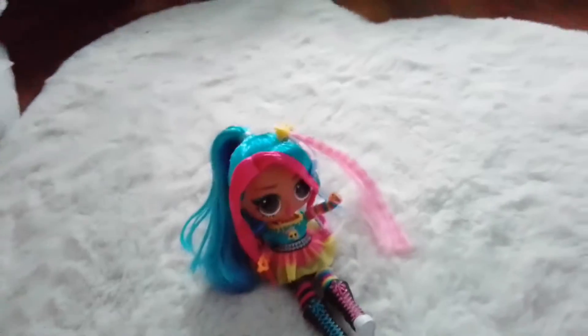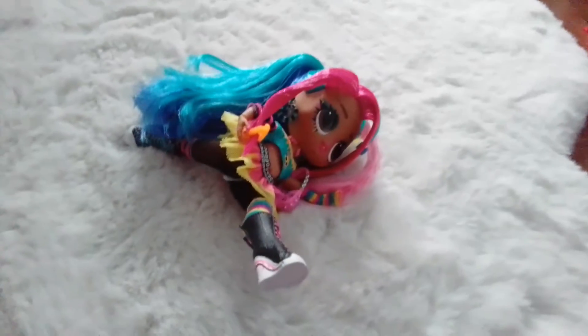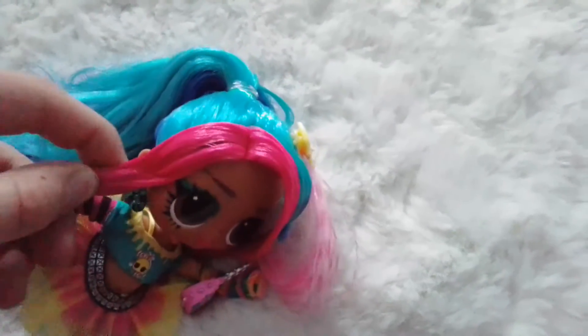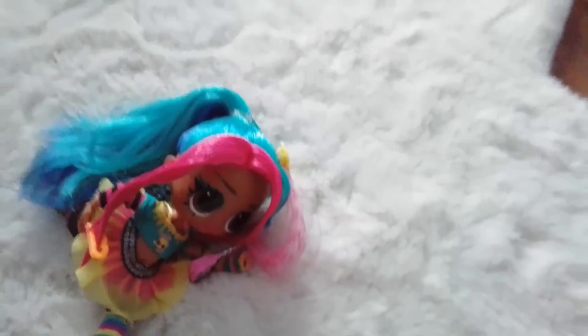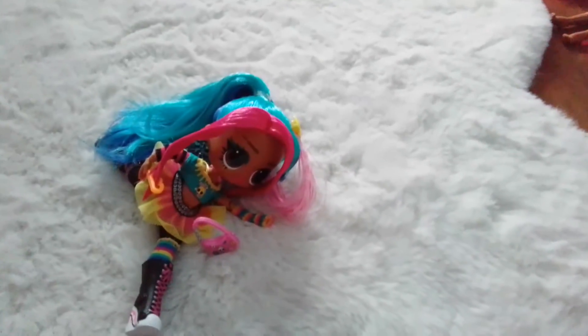This is Emma Emo — Splatters' big sister. I really wanted her because Splatters is my favorite LOL doll. She has really long boots and a weird hair extension that you can put on her hair — I put it in. The front bits of her hair are very hard and I put the clips in that came with her. She has a little bag as well. That finishes the review for Emma Emo.